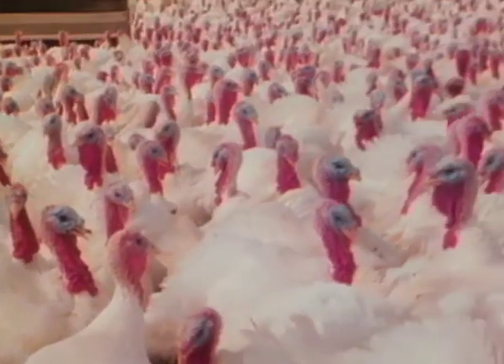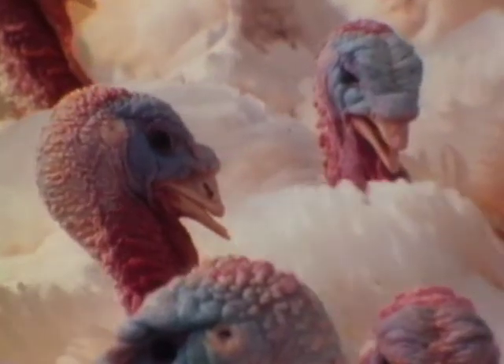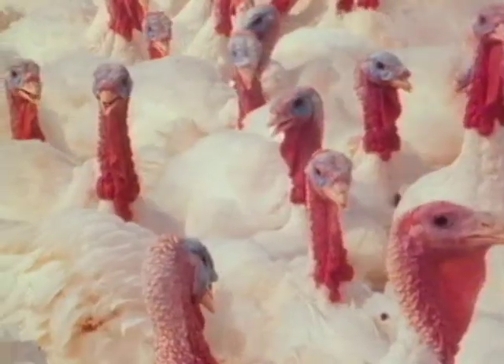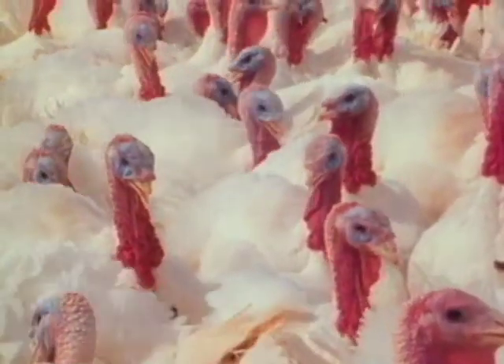To feed this flock of turkeys, start with a few tons of corn, add a ton of soybean meal, blend eight pounds of vitamin supplement. You could add several dozen other ingredients.